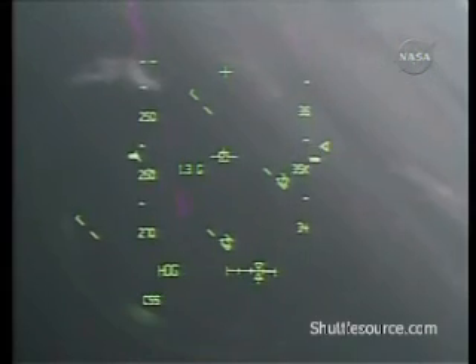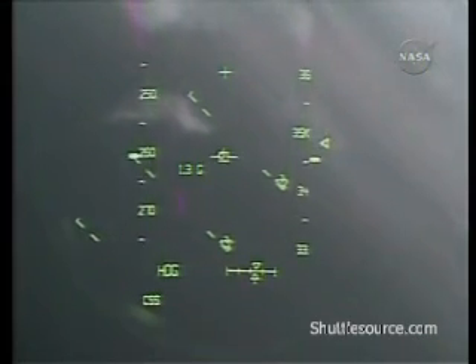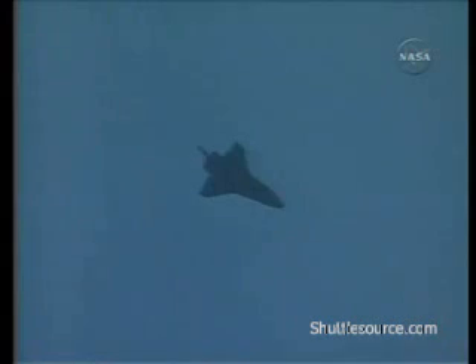The view as seen by pilot Bill Opheline through his heads-up display.